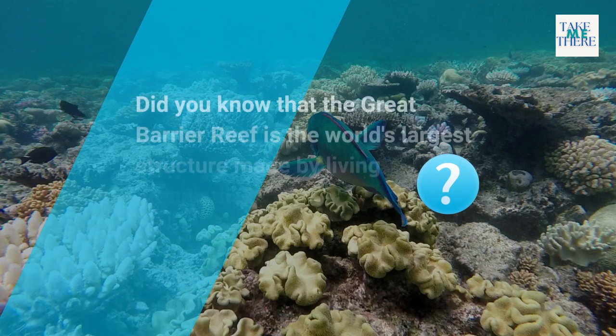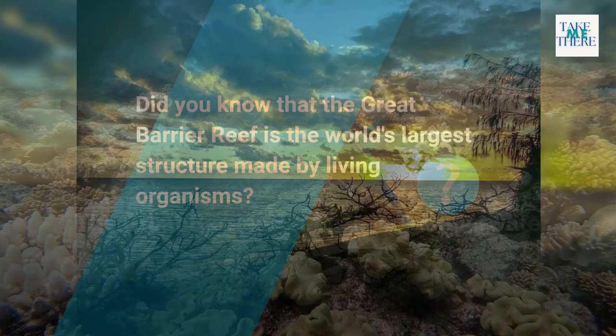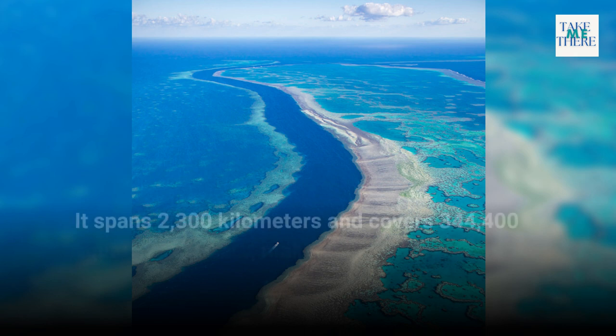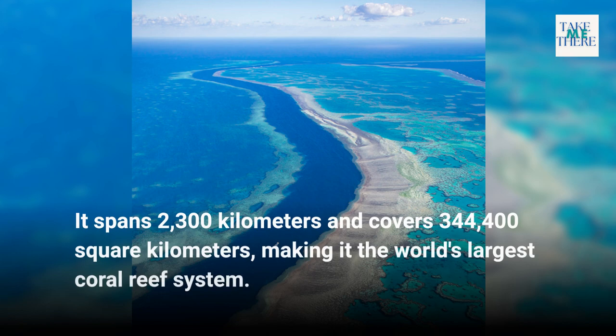Did you know that the Great Barrier Reef is the world's largest structure made by living organisms? The Great Barrier Reef is a vast underwater ecosystem off northeastern Australia. It spans 2,300 kilometers and covers 344,400 square kilometers, making it the world's largest coral reef system.